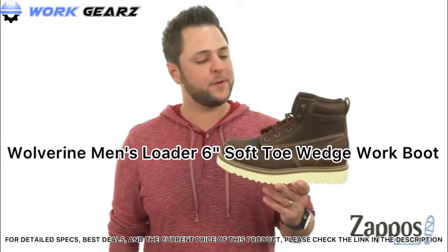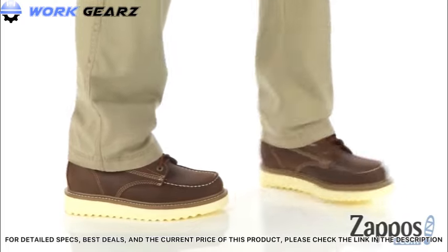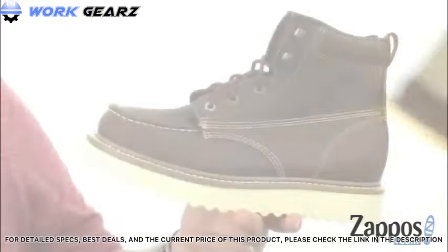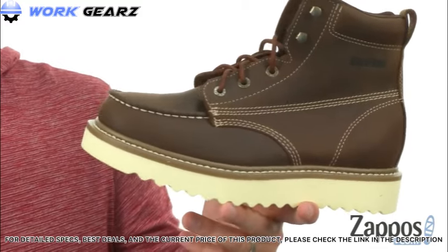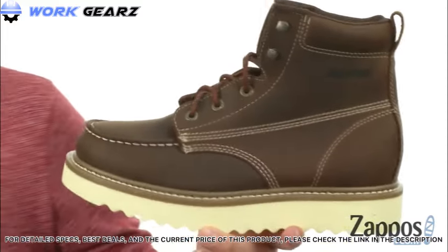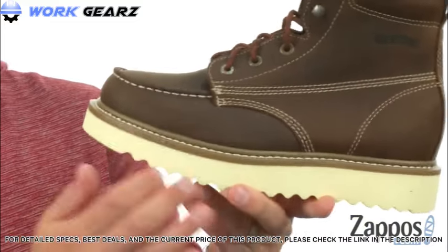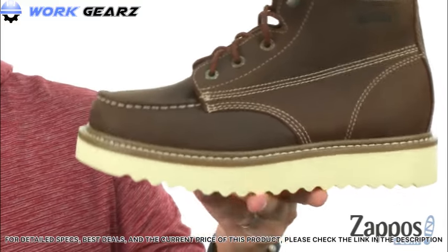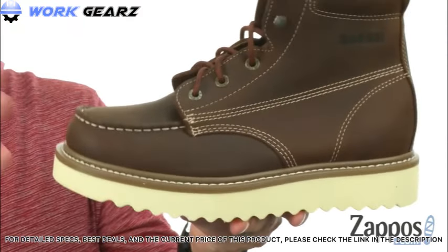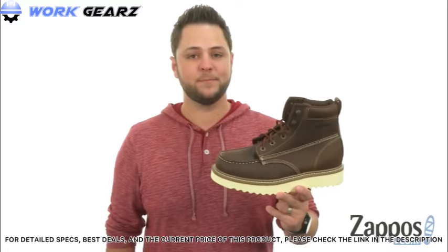Hello everybody, my name is Richard from Zappos.com, and this is the Loader 6-inch boot from Wolverine. These boots are really sturdy but very versatile — you can wear them around town or on the work site. They feature a sturdy premium leather upper with contrast stitch detailing and a classic mock toe look. A Goodyear welt construction holds everything together for long-lasting use, and the super thick but lightweight outsole provides plenty of comfort and shock absorption without making the boots too heavy.